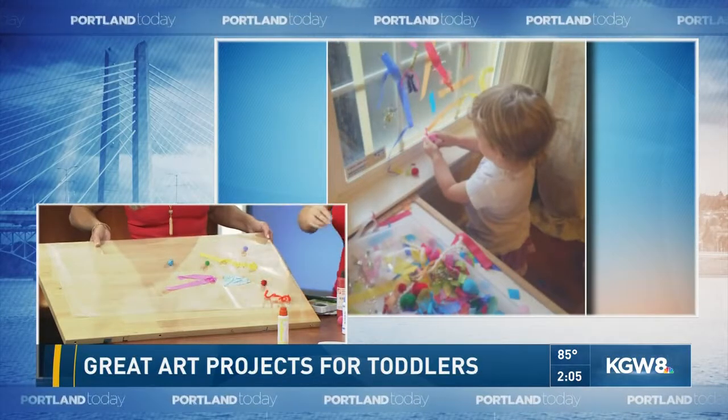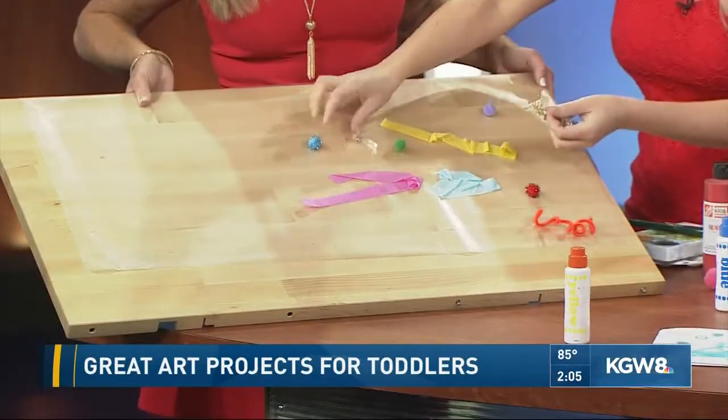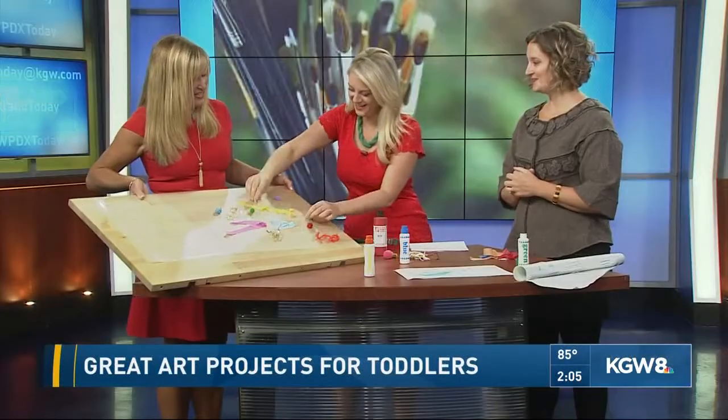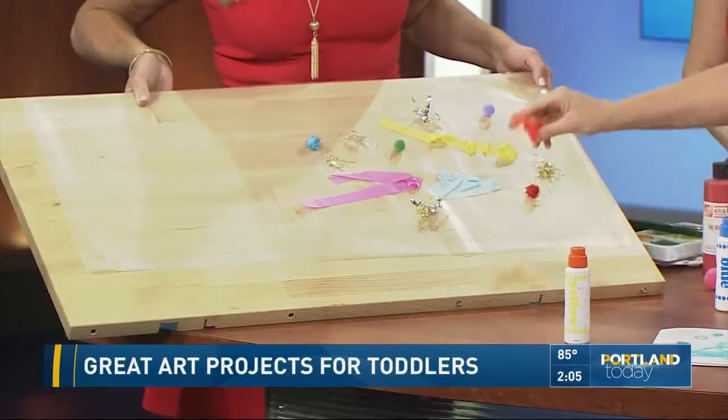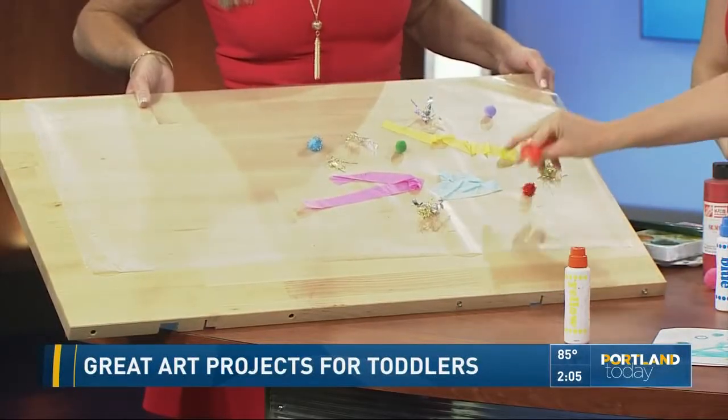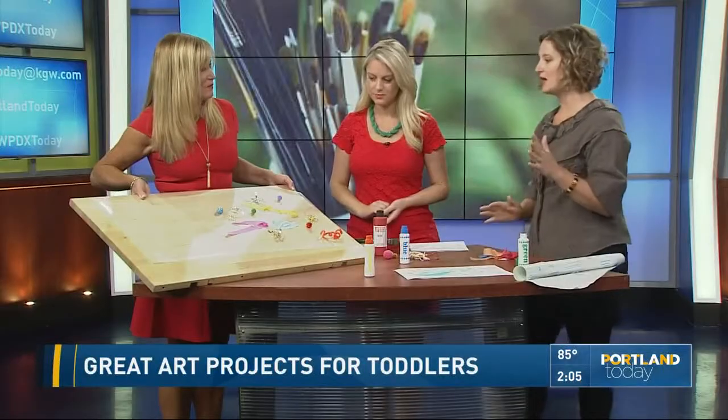Eventually it turns into a thing where they're just grabbing stuff from all over the house and sticking it on. They all come off real easy, so it's not permanent, and the cleanup is really easy. This one does take a little more prep and setup, but you can do it while the baby or toddler is napping and have it all set up and ready to go by the time they wake up.